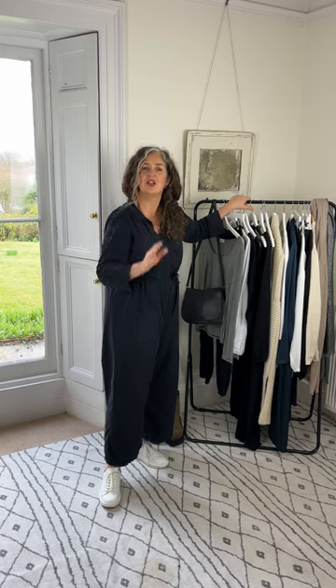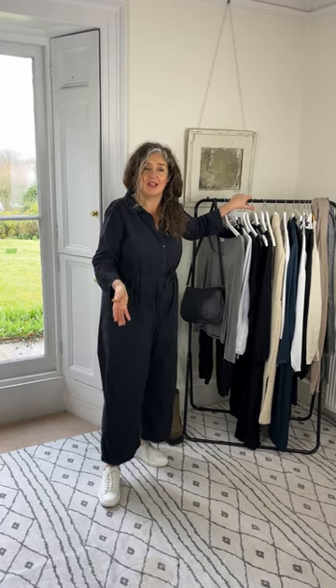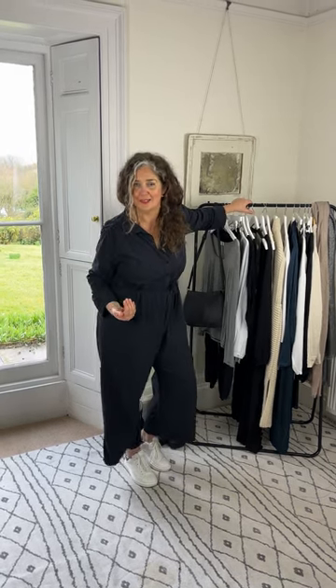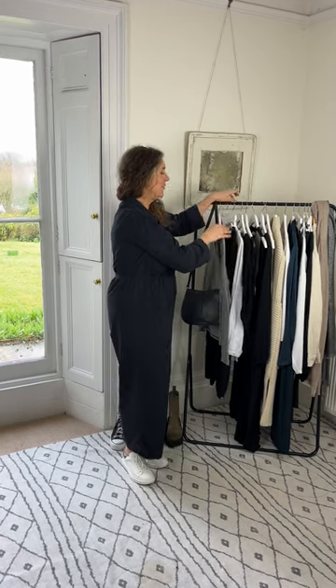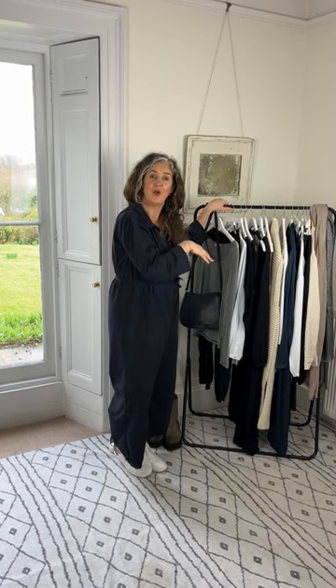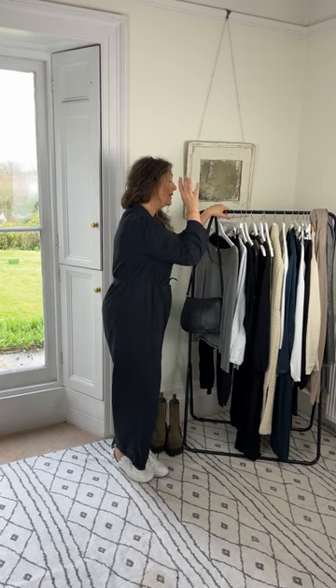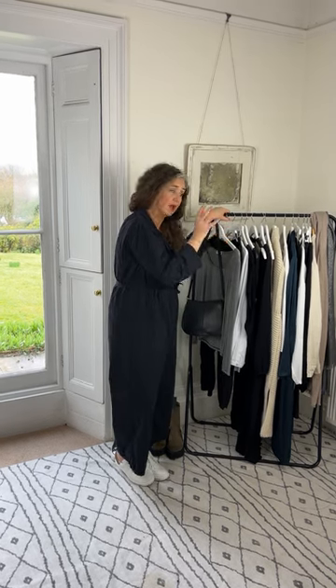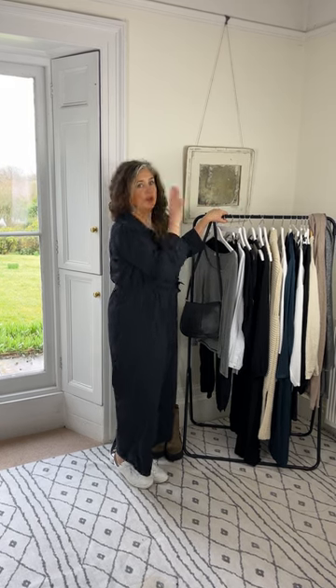Before I start selecting anything to pack, check the weather of where you're going. You don't want to take things unnecessarily and fill your suitcase, because you might find some treats while you're away and need that space to bring bits back. Everything I've selected I know is going to be perfect for the weather, give or take a few showers. These are layering pieces — I can cosy them up or cool them down.